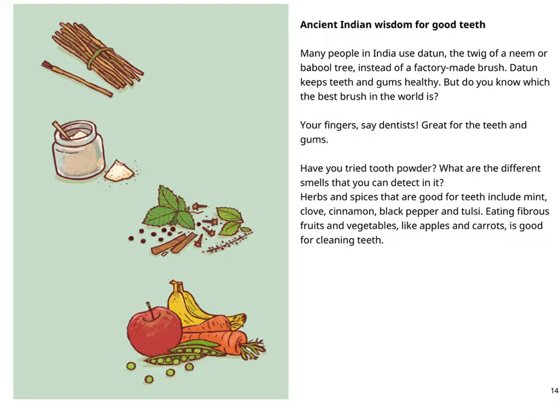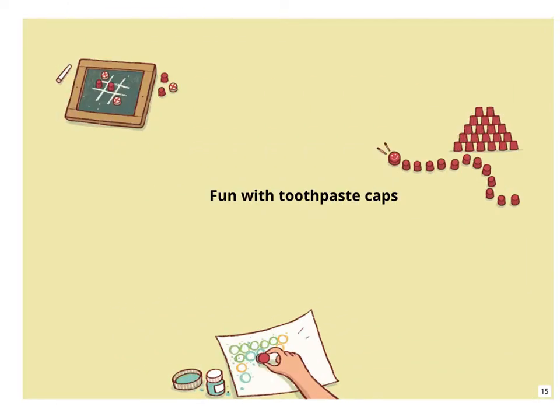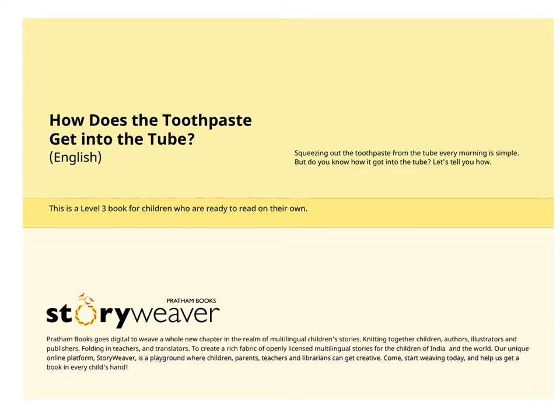Have you tried tooth powder? What are the different smells that you can detect in it? Herbs and spices that are good for teeth include mint, clove, cinnamon, black pepper, and tulsi. Eating fibrous fruits and vegetables like apples and carrots is also good for cleaning teeth. Wow! That was fun, right?